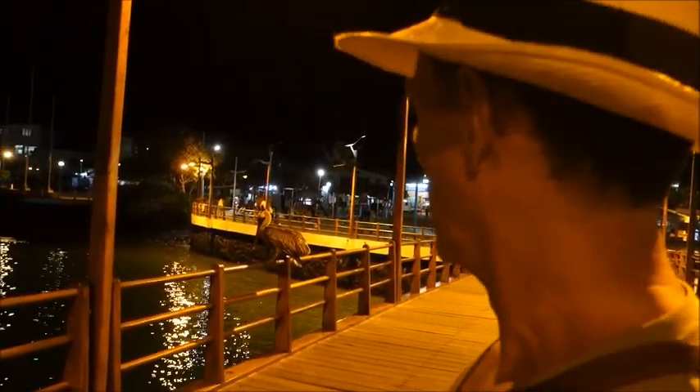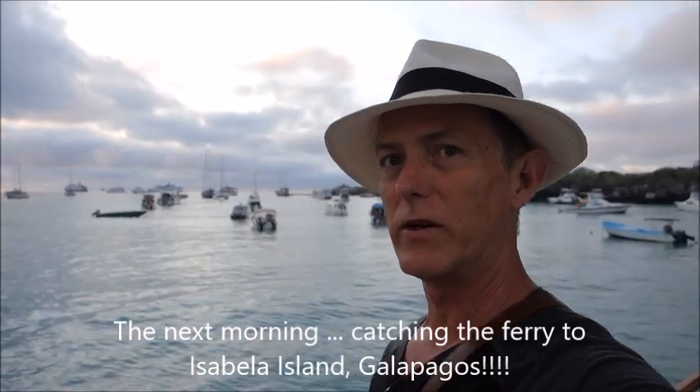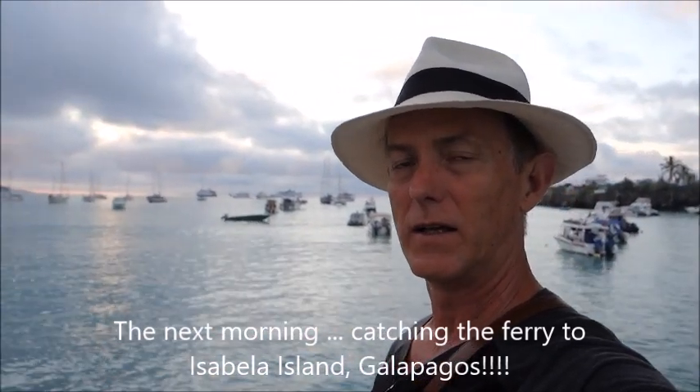That concludes our tour of Santa Cruz, the main city here — Puerto Arroyo. It's about 6 a.m. on Santa Cruz Island, Galapagos, and we're catching a ferry over to Isabela. We spent about a week here — it's a wrap. Love the place, recommend it. Do the Galapagos — it's been a fascinating place.